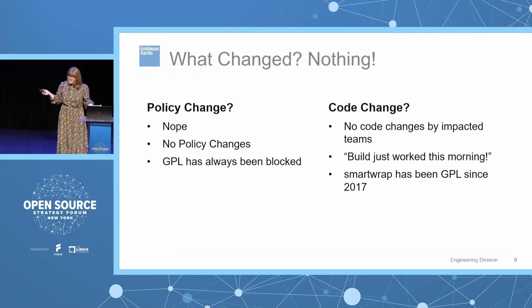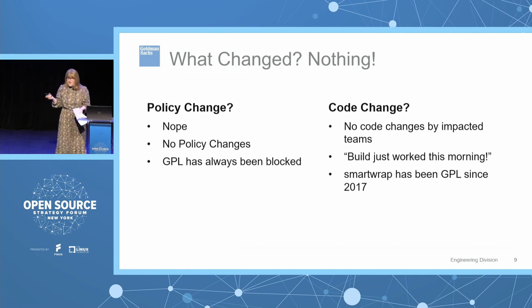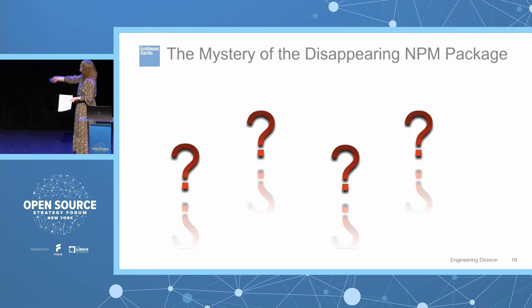So what changed? At first the answer seemed to be nothing. There was no policy change — GPL 2.0 was always blocked at the firm. Teams would ask if we had started blocking GPL 2.0 recently because their builds just started failing, and the answer was no. Was there a code change? Teams said no — the build worked an hour ago, it worked yesterday, there were no commits in between, it just randomly started failing from one moment to the next. And smart-wrap hadn't changed its license — it had been GPL since 2017. That's how we got to the mystery of the disappearing NPM package.